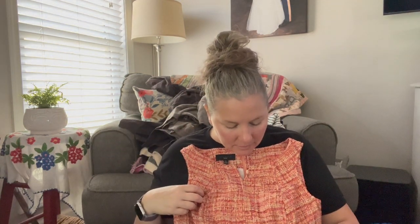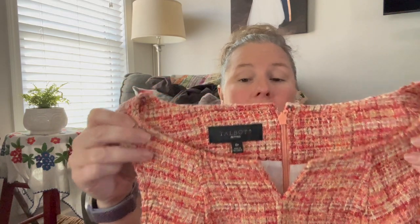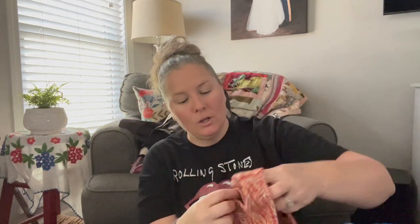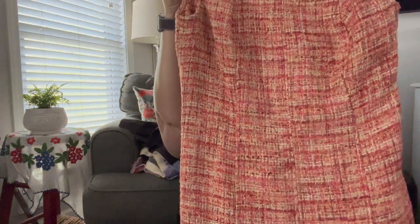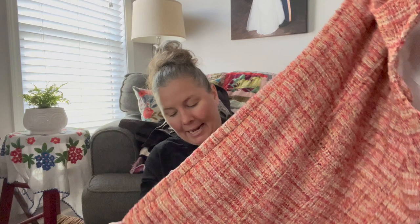This is Talbots Petite, size 8 petite. I liked the tweed look — orange, purple, and pink tweed — so I brought it home. You could wear this in spring, summer, or fall. It's a knee-length sheath dress with a little pleating at the bust and hips, fully lined, in very nice condition. It's a poly-rayon blend from 2013, but it's a classic style.